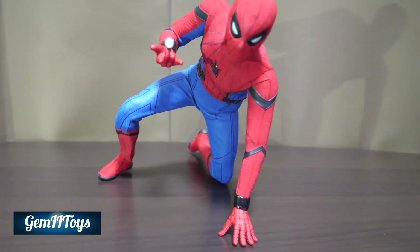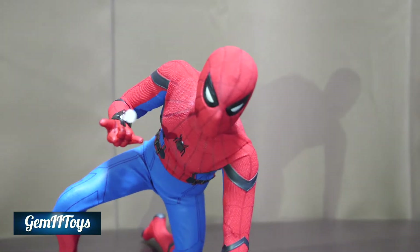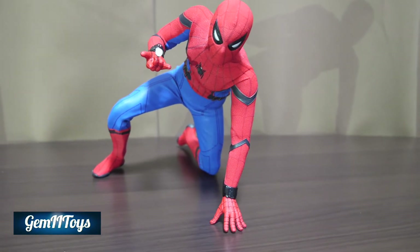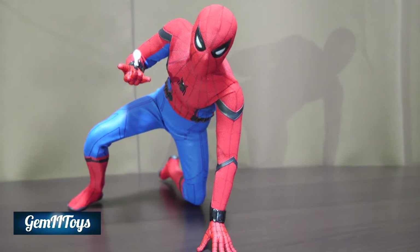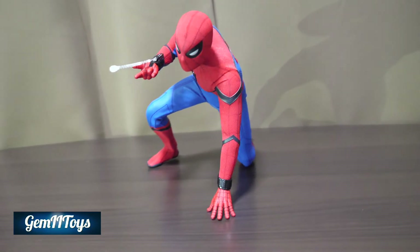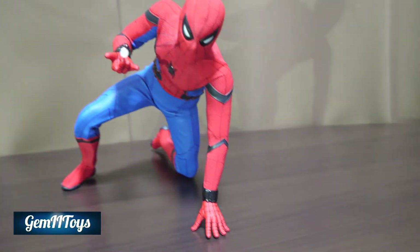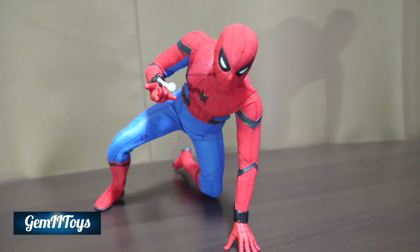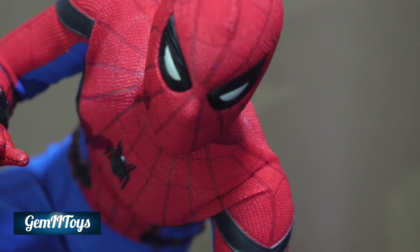Here's another pose. The neck does have articulation — he can look up quite well, unlike the Iron Spider version which has no neck articulation. He can look up fairly well, not as much as I'd like but not bad. From certain angles this actually looks quite cool.